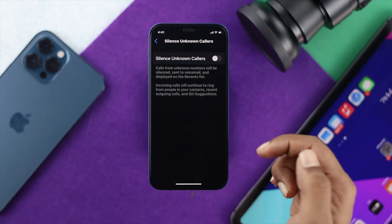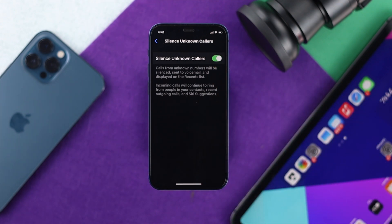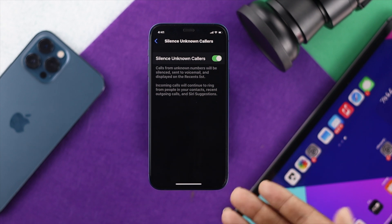Go ahead and tap on there and turn this feature on. This is one way that you can keep those callers silent so that you cannot feel disturbed, especially when you're working. This is one way of stopping them.